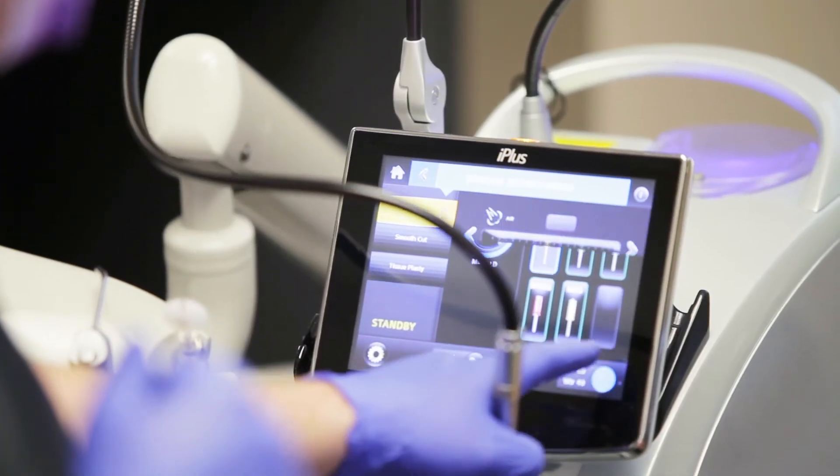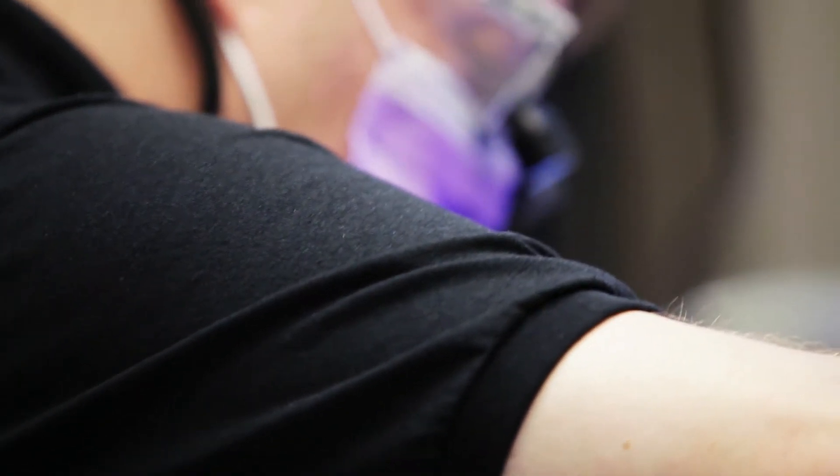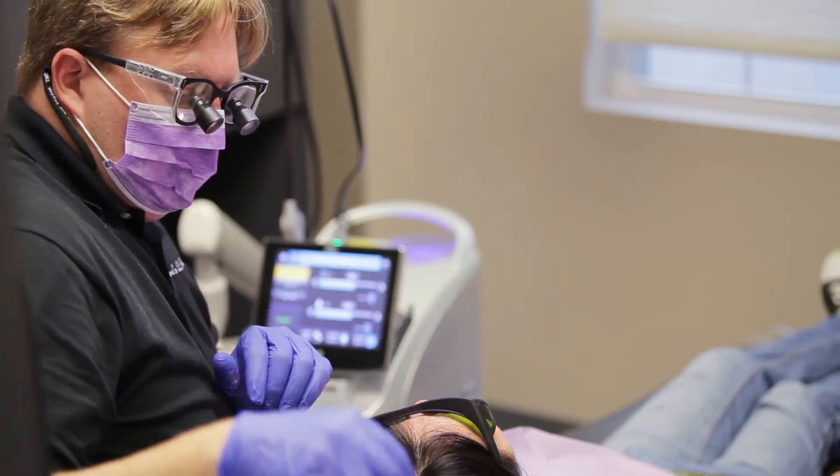The BioLase water laser allows the doctors to work quickly and painlessly, and the patients appreciate this care. A lot of them are hearing from other people who have been in our practice that this is the best way to have their teeth taken care of.